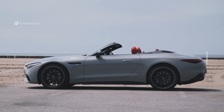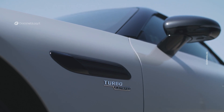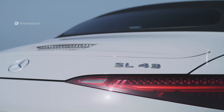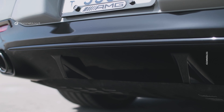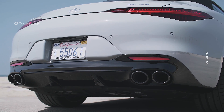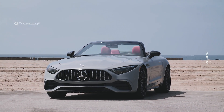Defining features of the SL include a long wheelbase, short overhangs, and a long hood with a steeply raked windshield. The SL43 is visually distinctive from the SL55 and the SL63, thanks to the unique design of the front fascia, the rear apron, and the round tailpipe trim elements. Of course, every version of the SL looks great, and the SL43 is simply stunning.